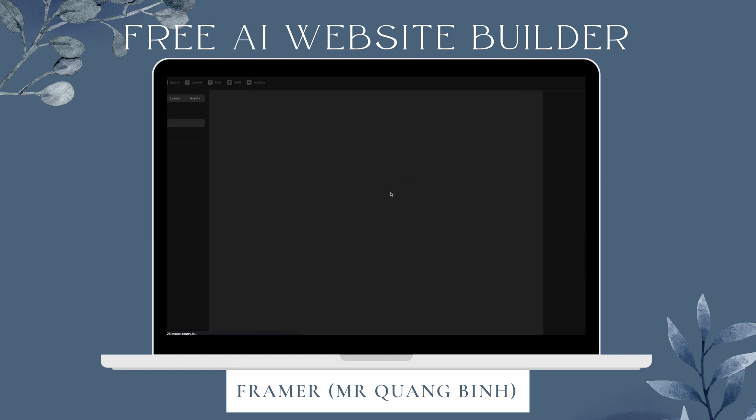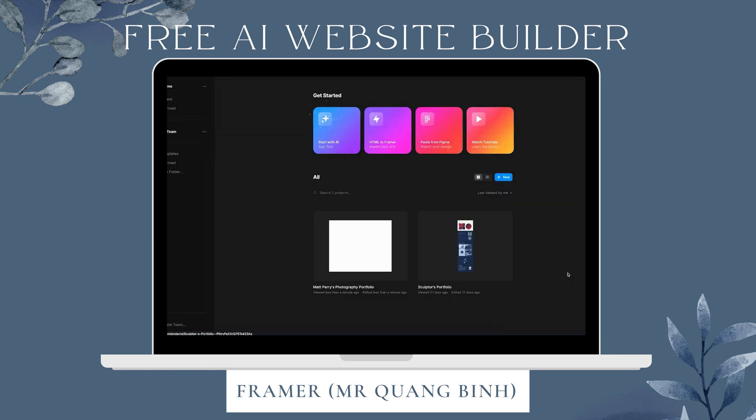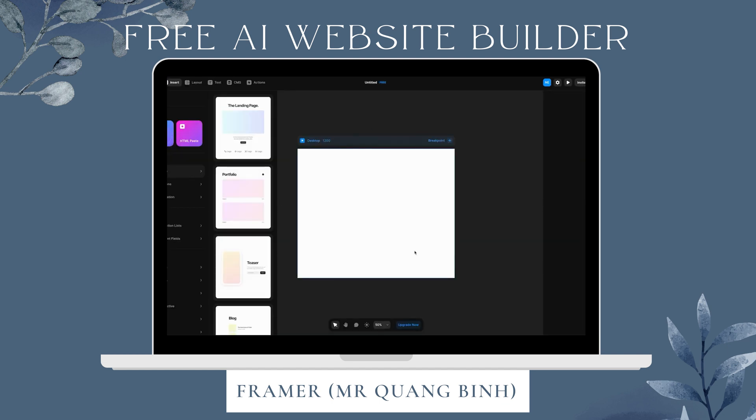We're here at the main Framer AI platform and we're going to go ahead and create our website. You can see there are a bunch of options, but if you don't have any code experience you're not going to want to click on HTML. We're going to start from scratch — click on 'Start with AI.' We'll click on the option called Framer AI, which should open up by itself.